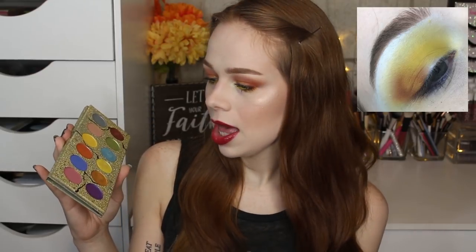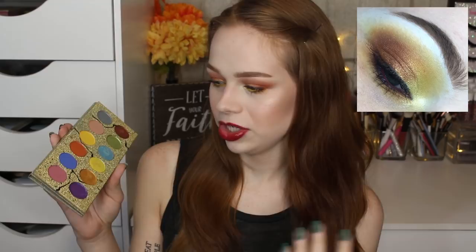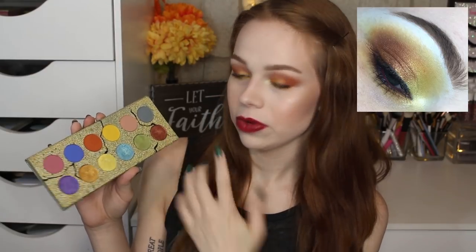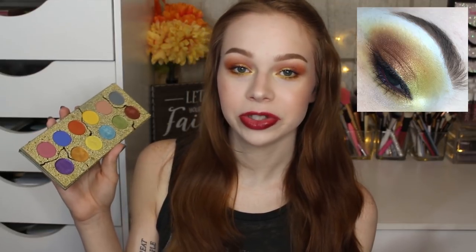I used the warm-tone shimmers to cover up the patchiness and the look ended up fine. For today's look I did a little comparison: I used the Tarte Shape Tape with powder on one side and no powder on the other side, thinking the Shape Tape's tackier base might be the magic saving grace with this palette.